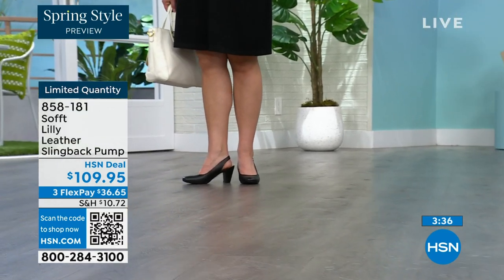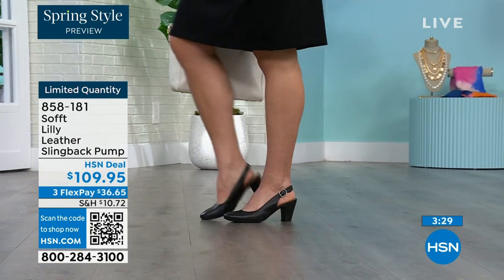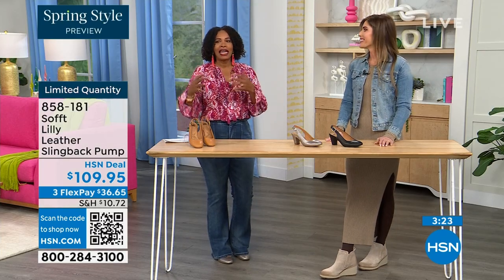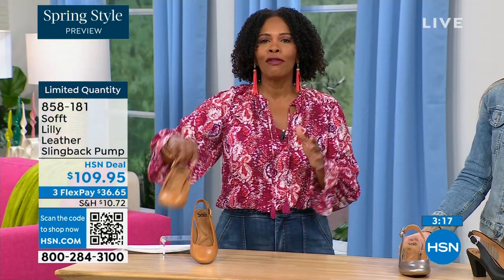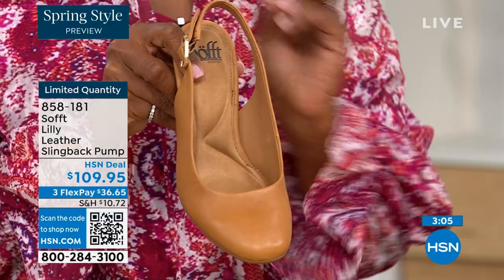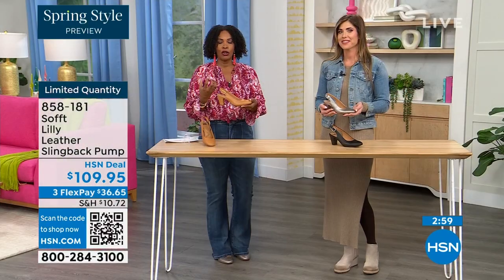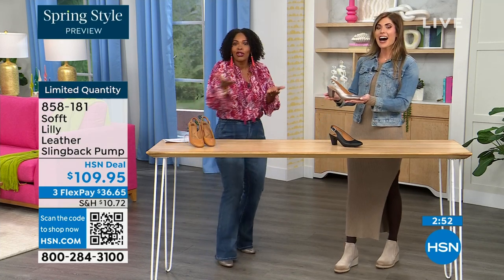I bought some heels a year and a half ago and never wore them because I kept wondering, 'are these in, are they out?' If I have to ask myself that question, I made the wrong purchase. When I look at these, they are so classic — there will never be a time that a beautiful clean classic slingback with this beautiful rounded toe won't work. I invite you — if you need caramel or pewter, do it.